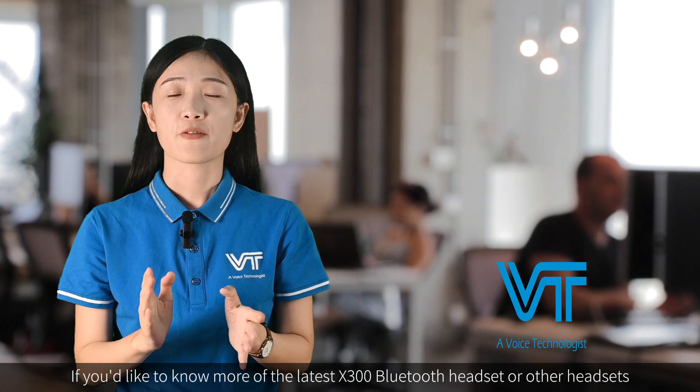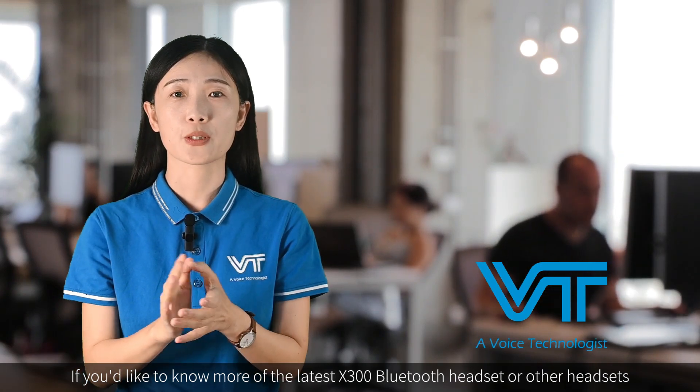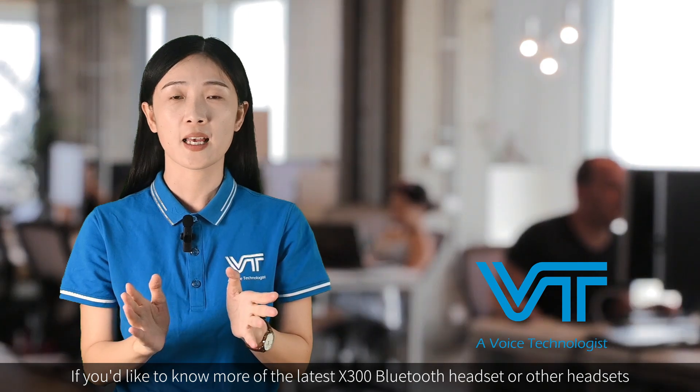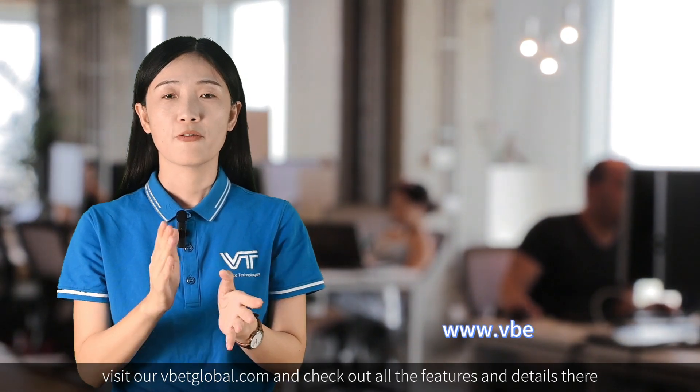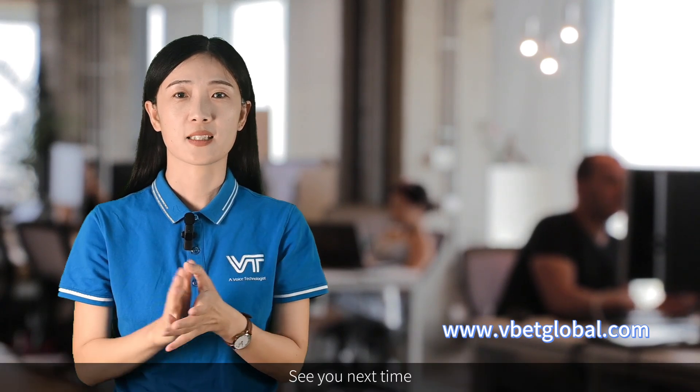Thanks for watching. If you'd like to know more about the latest VTX 300 Bluetooth headset or any other headsets, go to our website vbackglobal.com to check all the details and features. See you next time.